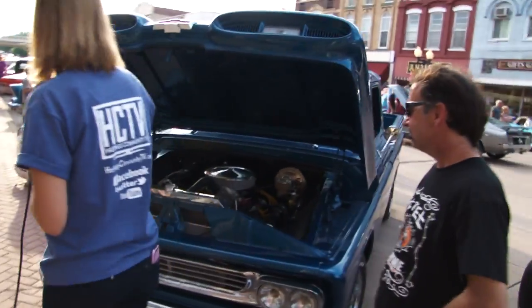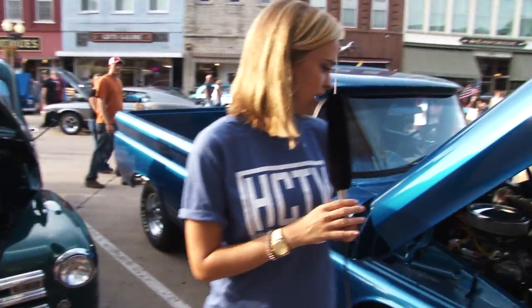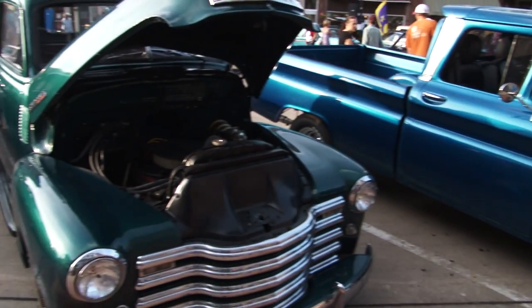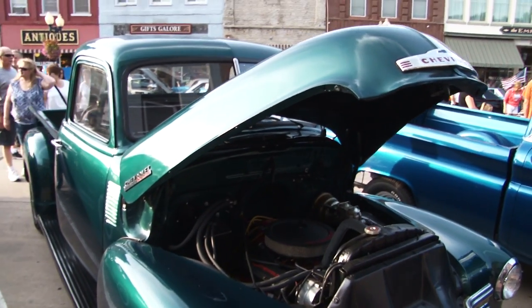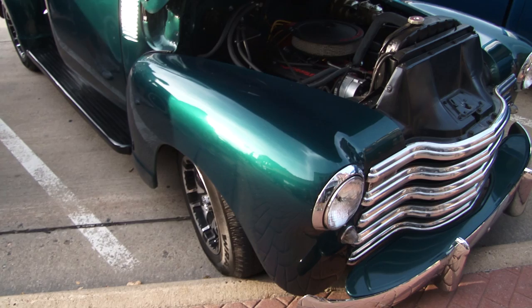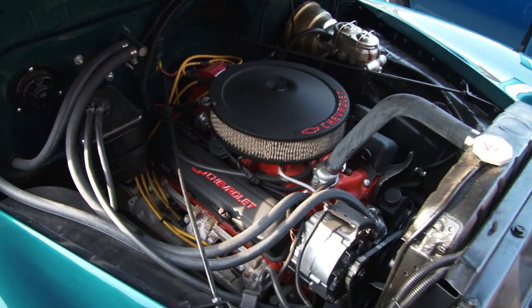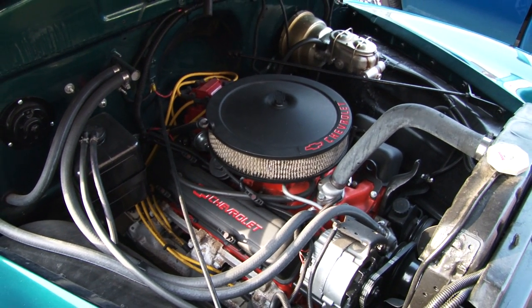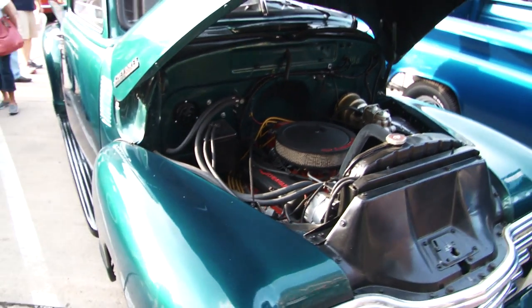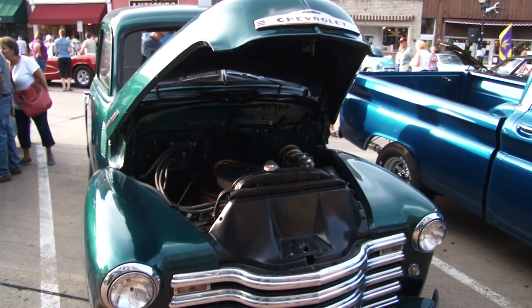Rick also built these two vehicles over here, so we're going to go take a look. This is a 1948 Chevy pickup — it was originally a six-volt system with a six-cylinder engine and manual transmission. We took the whole front end off down to the bare frame to put a Chevy 350 in it, an overdrive transmission, and took the whole suspension out to put in rack-and-pinion steering, power brakes, and power steering.